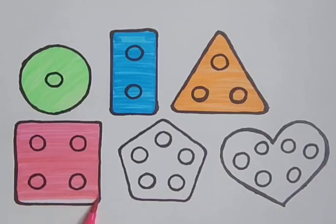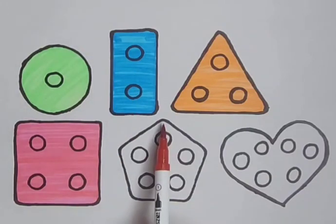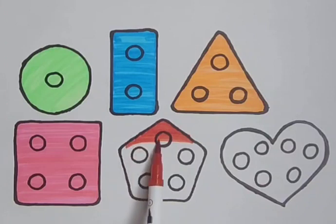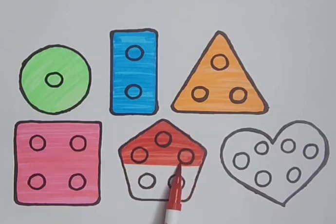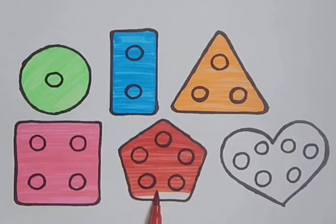A pink square. Red color — it's a red color. Red pentagon. It's a red pentagon. Red pentagon.